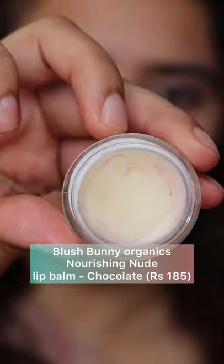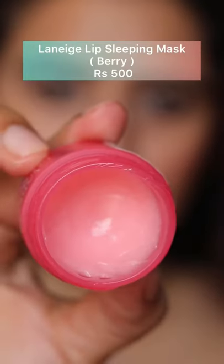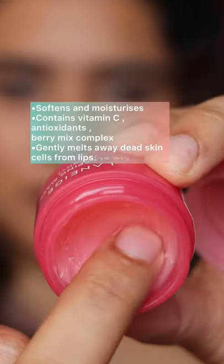Next we have the Blush Bunny Organics nourishing nude lip balm. This is a clear lip balm — it's all natural, handcrafted, and perfect for anybody's use.